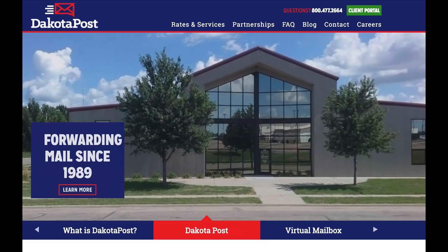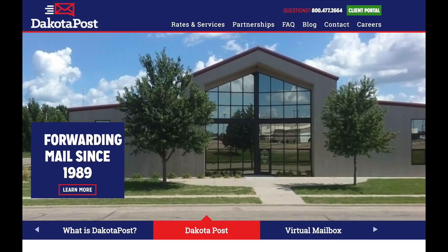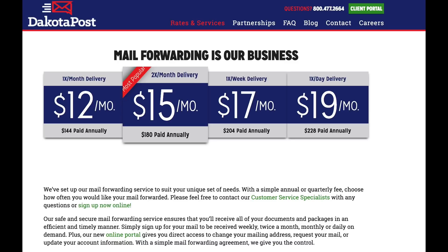Just do a web search on mail forwarding services and you'll find lots to choose from. The one we chose was Dakota Post, based in South Dakota. We were familiar with them because they were guests on our podcast a few months back, and they offered a discount to members of the FMCA RV Club. They have several different levels and lengths of service, with costs ranging from $12 to $19 a month.